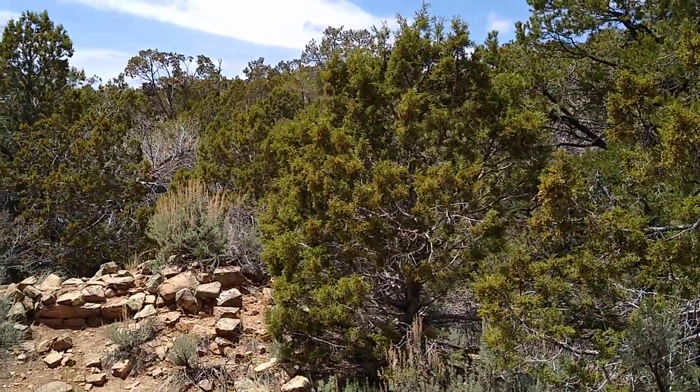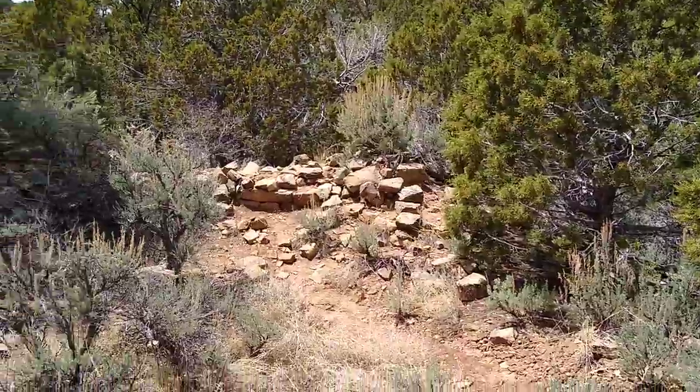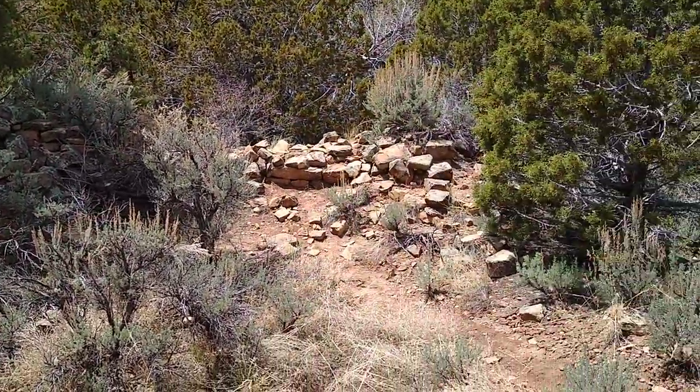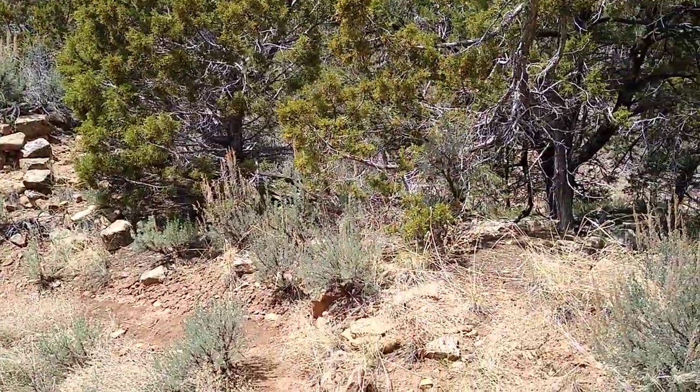Hey guys, we're out here at San Canyon Pueblo, and I'm about to blow your mind. This is literally the largest masonry ruin I have ever looked at.